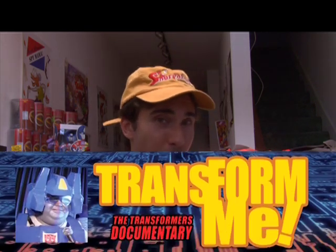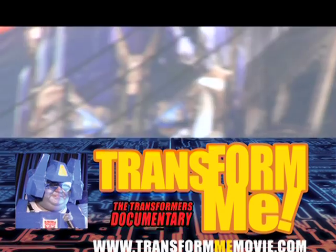Now, in order to raise funds for finishing my documentary, Transform Me, for Transformer fans, I have decided to actually sell this banner. Act now and you can own this one-of-a-kind collectible! Over the next couple weeks, you can actually buy this banner on eBay.